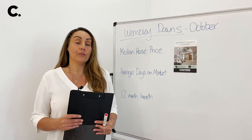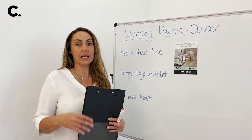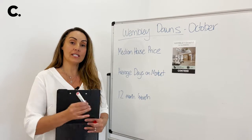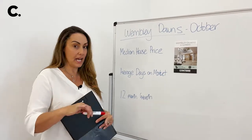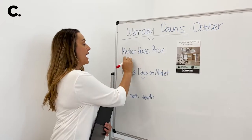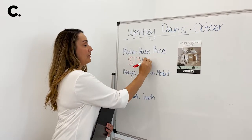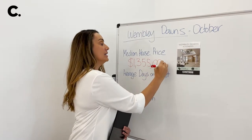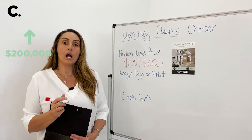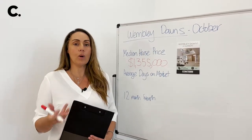Right now we'll have a look at our statistics compared to the rest of the metropolitan area. Let's look at our median house price. It currently sits at $1,355,000 — that's actually up $200,000 from just before the pandemic where it was sitting around the high $1.1 million.